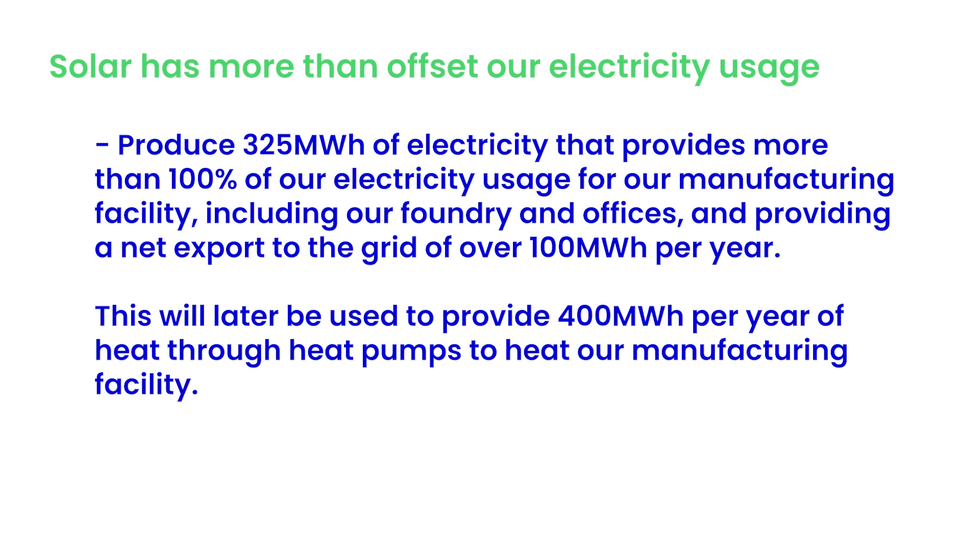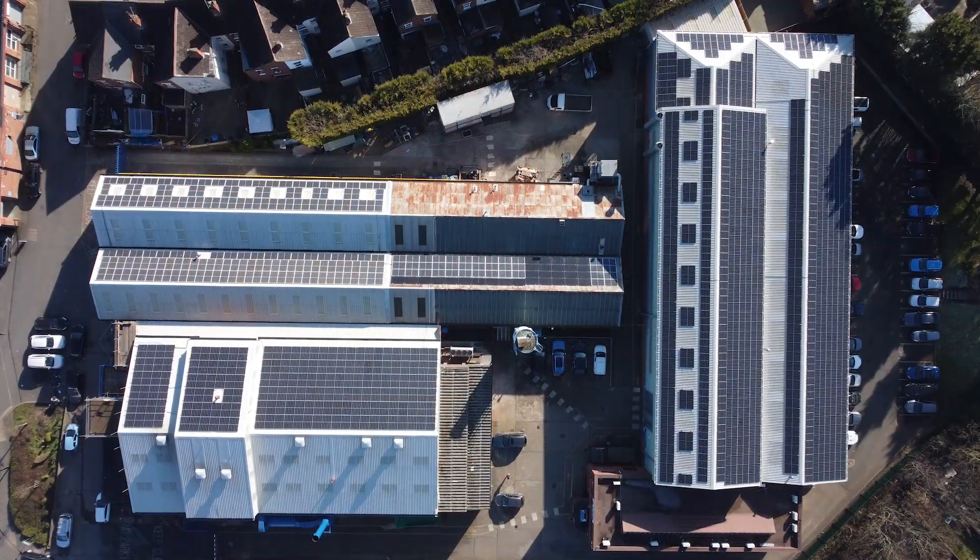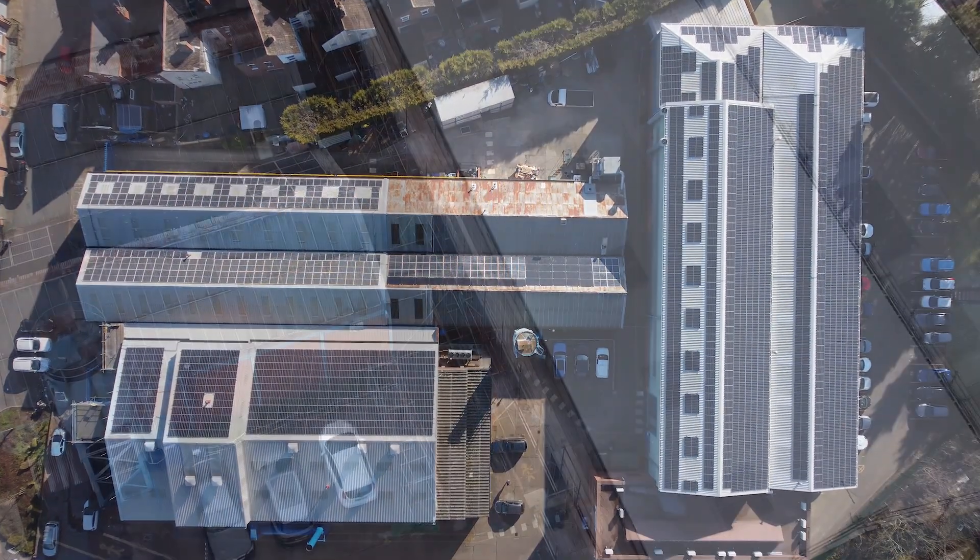This will later be used to provide 400 megawatt hours per year of heat through heat pumps to heat our manufacturing facility. We've added to our solar array and now have just under 1,000 panels installed.